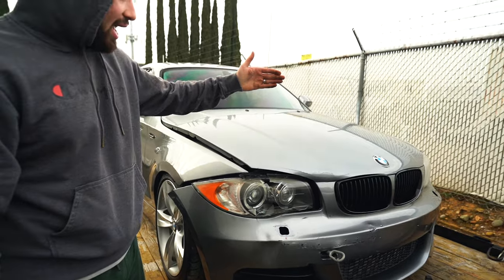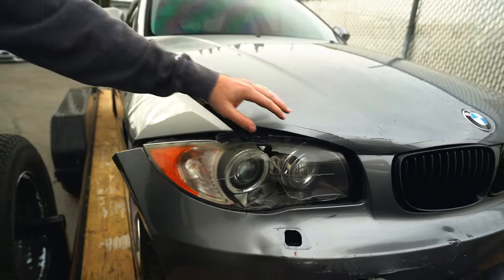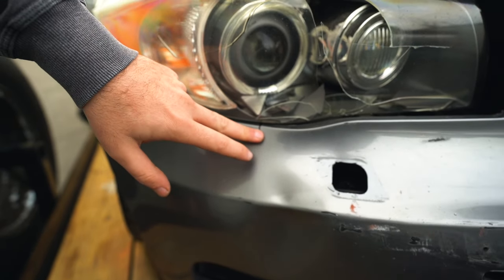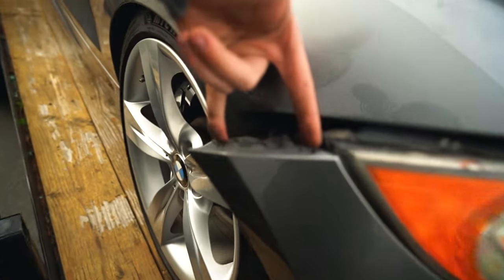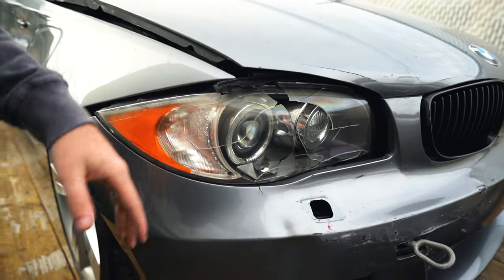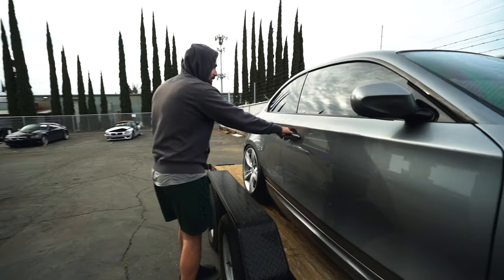The damage is honestly pretty minuscule. Cars like this, for those who've been on the channel a long time, this ain't nothing. We literally just need to put a hood on here. We want to repair the hood but bondo ends up cracking over time on a moving part, so we're replacing the hood. The bumper has a minor crack — we might get it plastic welded — and the headlight is getting replaced.